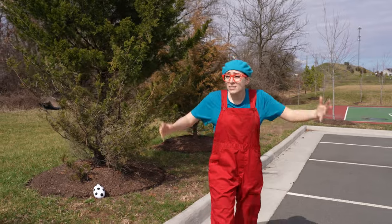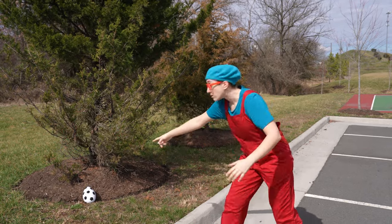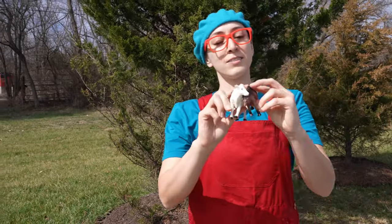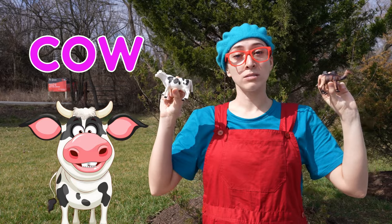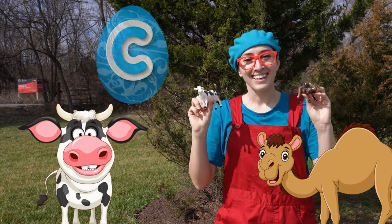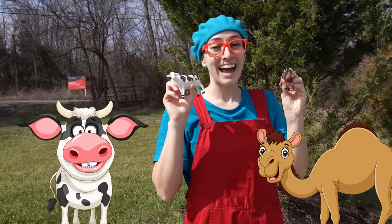Do you see any more eggs? Hmm. Oh, there's one. What animals do we have in here? A camel and a cow. Camel and cow — they both start with the letter C. Camel and cow.